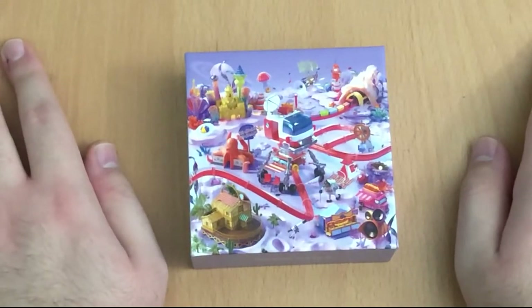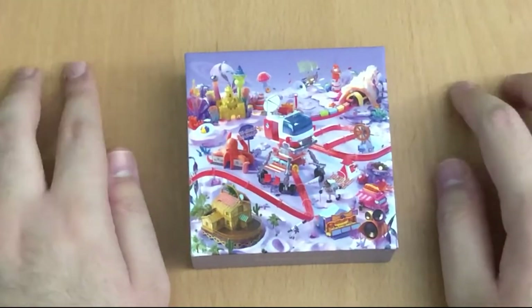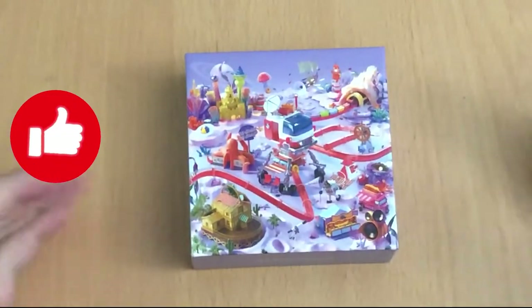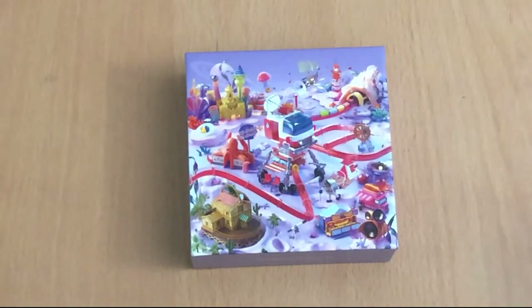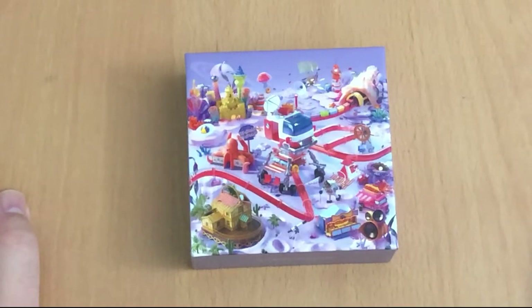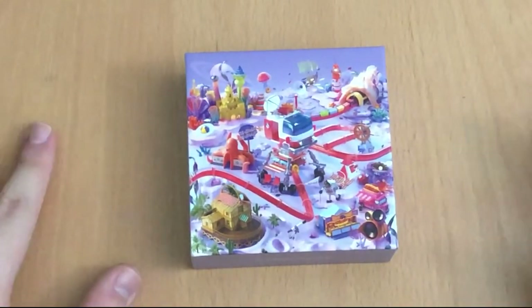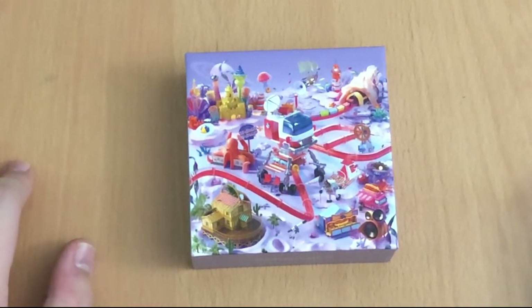Before we get into it, if you do like any of these videos — like unboxing videos, collective hauls, photo card collection updates, storing photo cards, anything like that — please be sure to leave a thumbs up and subscribe to my channel. I usually make that kind of content pretty frequently, so if you do enjoy it, please be sure to do all of that and stay tuned when I upload a new video.